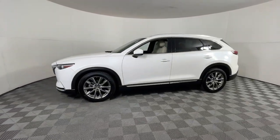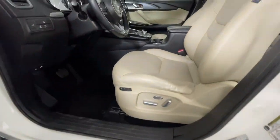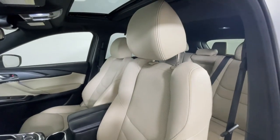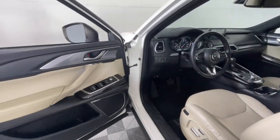The following are some of this vehicle's highlighted options: heated steering wheel, head-up display, pre-collision system, lane departure warning, navigation system, moonroof, heated driver's seat, keyless entry, all-wheel drive.